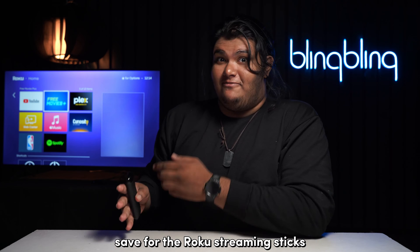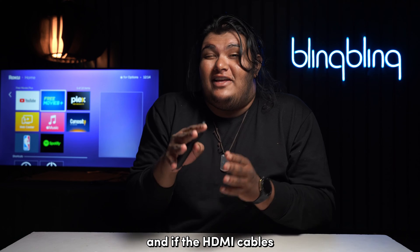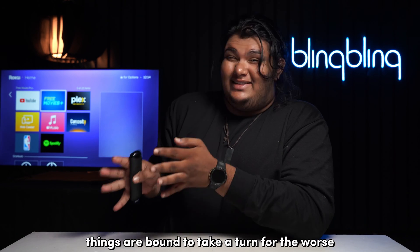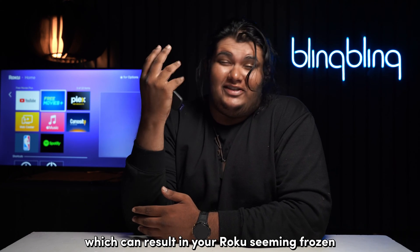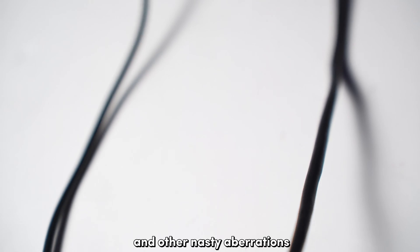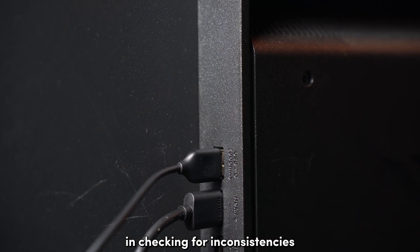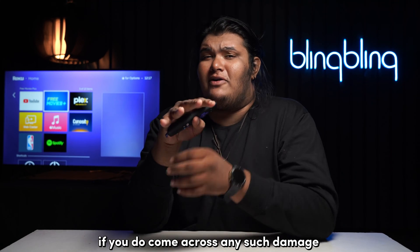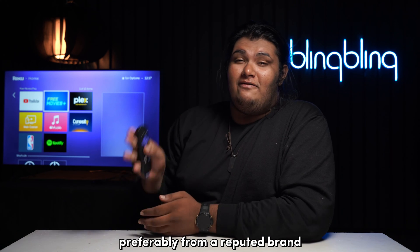Most Roku devices, save for the Roku streaming sticks, connect to a TV via an HDMI cable. If the HDMI cable acquires damage over time, things are bound to take a turn for the worse, which can result in your Roku seeming frozen. Rustic port ends, wear and tear, bends and other aberrations are all a recipe for disaster. So waste no time in checking for inconsistencies with your HDMI cable and its connecting ports. If you do come across any such damage, replace the worn-out cable with a new one, preferably from a reputed brand.